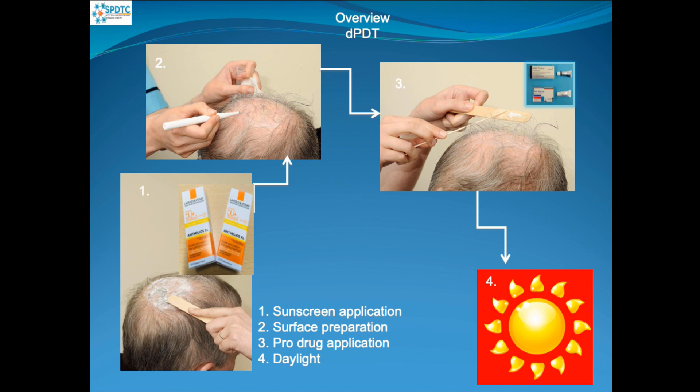The first thing we need to do is apply sunscreen to prevent further damage. Then we prepare the surface using curettage, apply our pro-drug — in this case Ameluz and Metvix — and then send the patients out to enjoy themselves in the sunshine in Dundee.